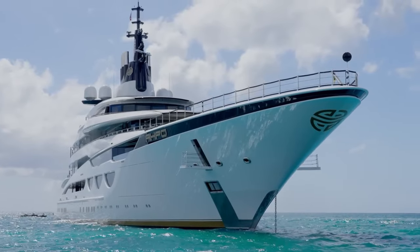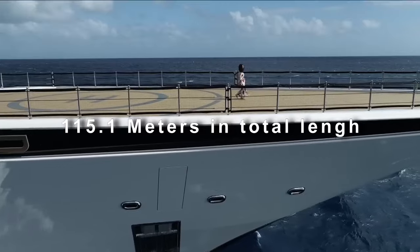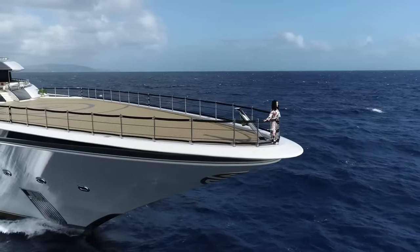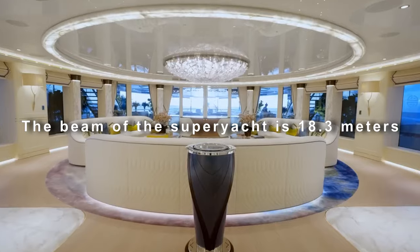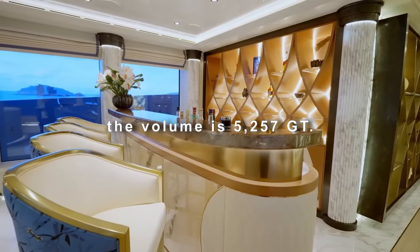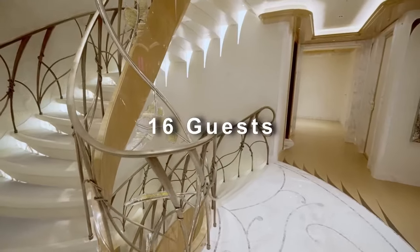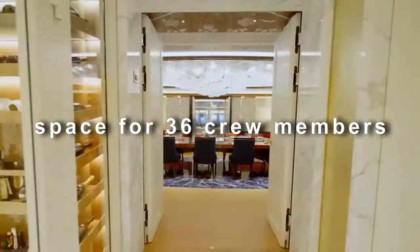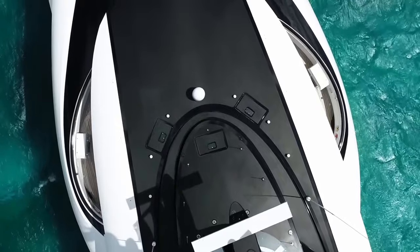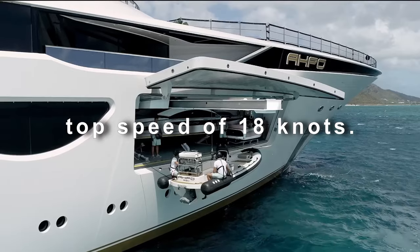The first is the Apo Superyacht — a motor yacht measuring 115.1 meters in total length, built by Lurssen Yachts in Germany and launched in 2021. The beam is 18.3 meters, the draft is 4.3 meters, and the volume is 5,257 GT. The superyacht Apo can accommodate up to 16 guests and 36 crew members including the captain. Its hull is made with steel and the superstructure with aluminum, propelled by two MTU engines with a top speed of 18 knots.